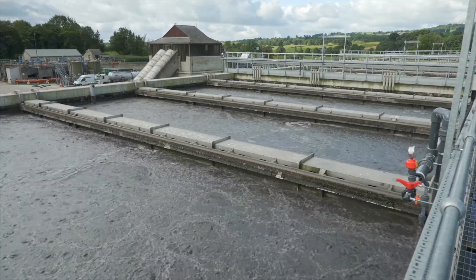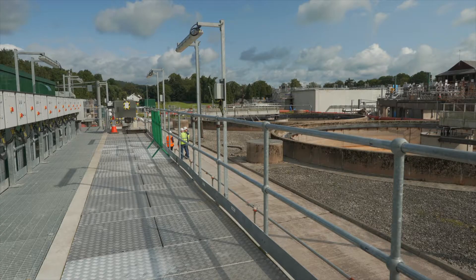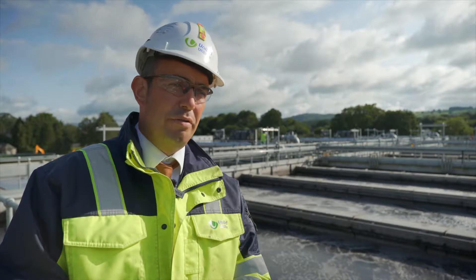The key long-term benefits are the lower energy usage and the lower carbon footprint associated with it. We are now operating this site a lot more efficiently and effectively than before, protecting the environment for our customers — something they really value, and that's been a big win for us.